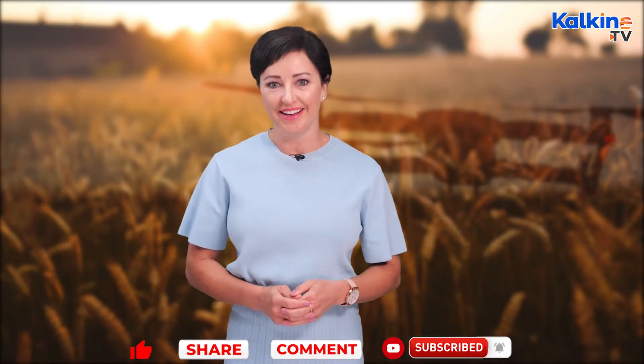Hello, I'm Rose Jacobs here with you for Kalkine Media. Today we're going to look at what is agri-tech and why is it so important. But first, make sure you press the bell icon for all the latest updates right here with Kalkine.